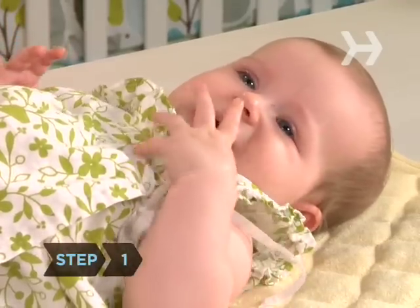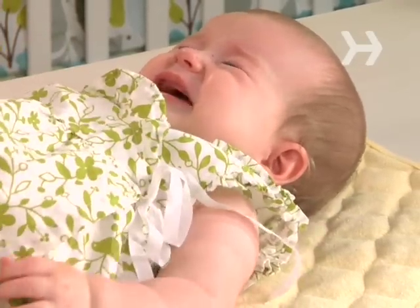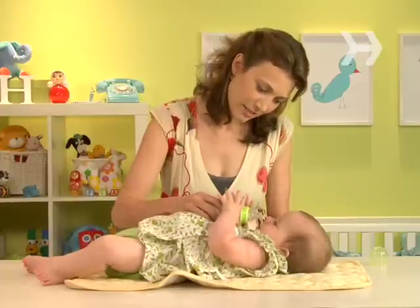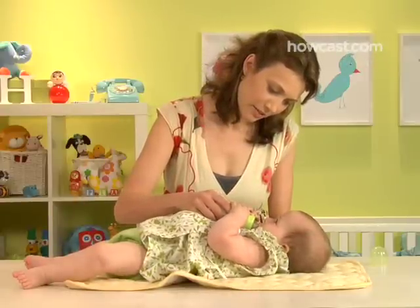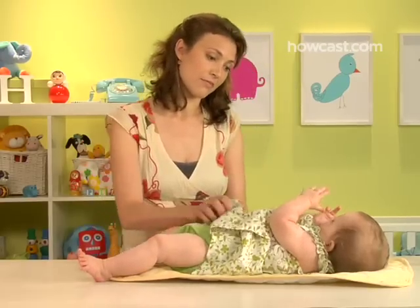Step 1. Check all the obvious reasons the baby might be crying. In babies under 3 months old, crying is almost always a sign of physical need. She may be hungry or gassy or wet or hot or just plain uncomfortable. So offer a breast or bottle, burp her, check her diaper, make sure her clothes aren't pinching, and so on.